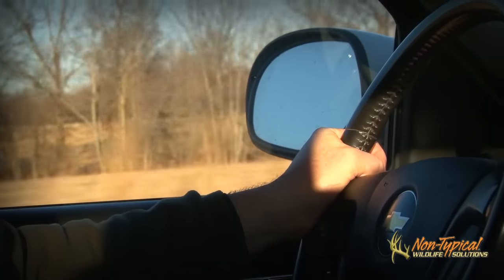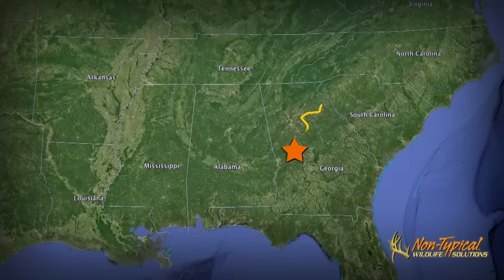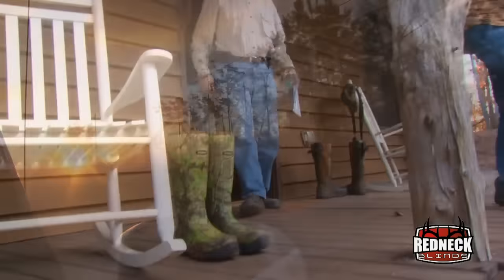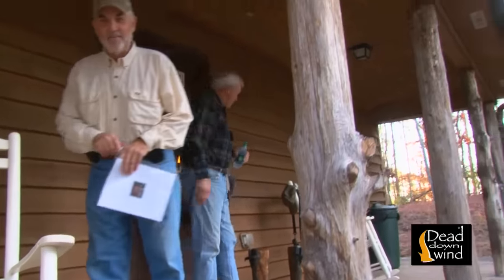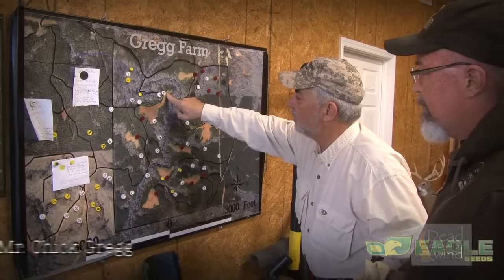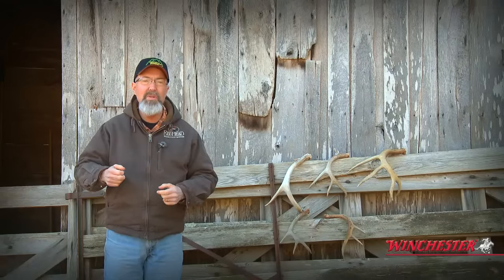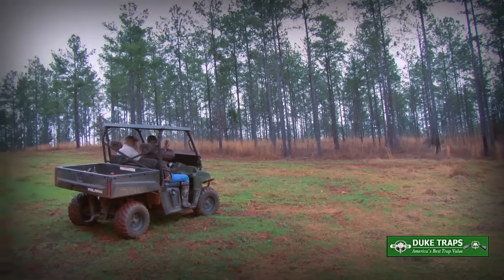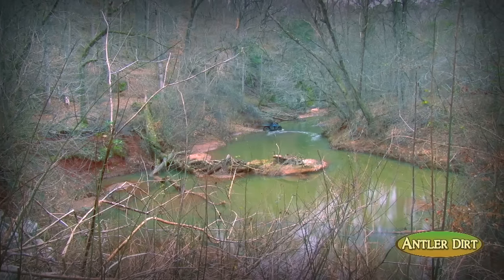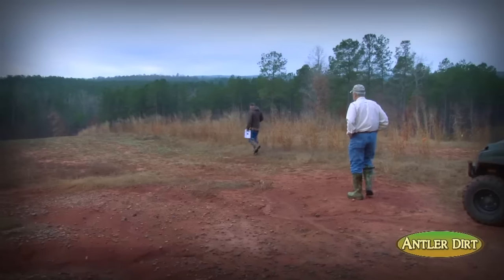After visiting with fellow deer researchers and managers for a couple of days, AJ and I rode down to central Georgia and worked on a new property. This property is owned by Mr. Chick Gregg and they've had it for several years. One of the best features is that it's part of a 3,000-plus acre co-op — getting that many neighbors using the same deer management goals and objectives is a huge advantage. The property is typical of southern Georgia, primarily pines with some hardwood drains, and food was clearly the most limited resource.